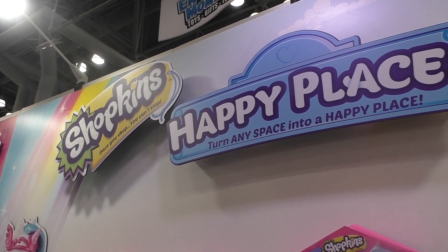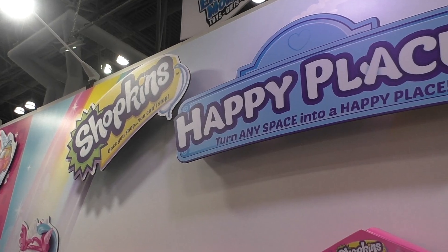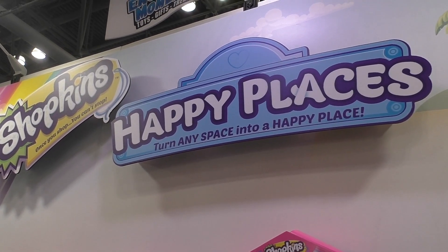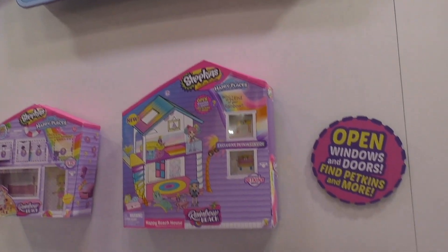Hi everyone, it's Susar O'Neill from Growing Your Baby. We are at Toy Fair and we're at the Shopkins booth, and I'm excited to show you some new Happy Places and also a couple of new vehicles.